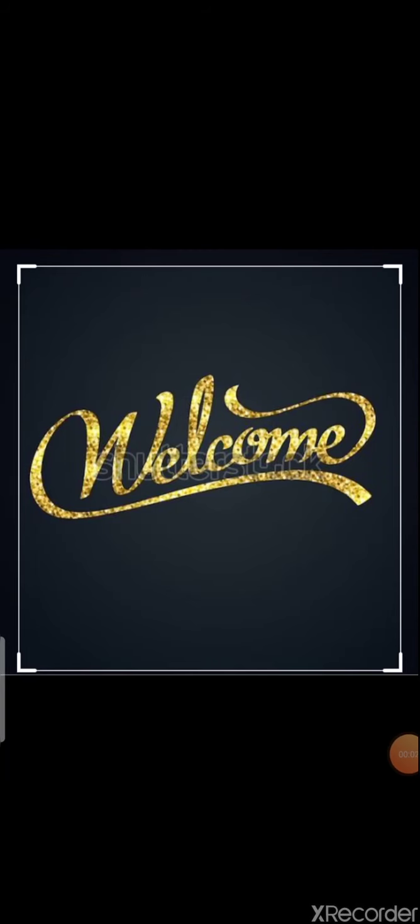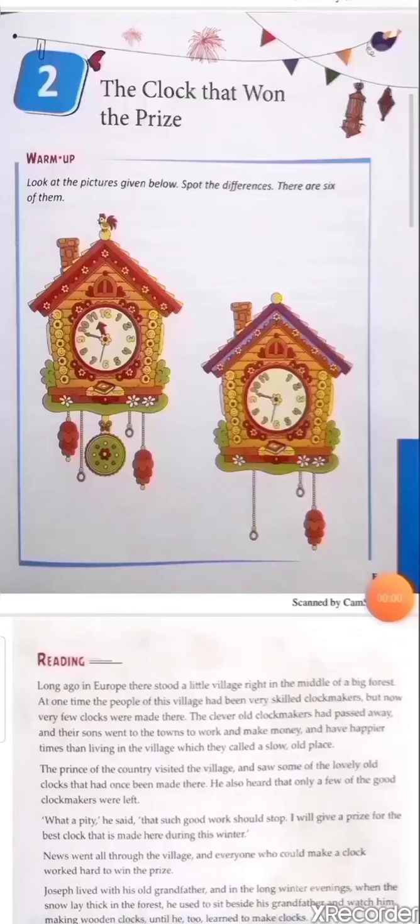Good morning students, welcome to English class. Today we are going to begin a new lesson: The Clock That Won the Prize. You can see in the picture there are two lovely clocks. You have to write the difference between them in your notebook.